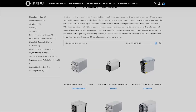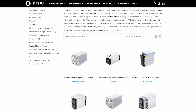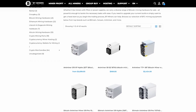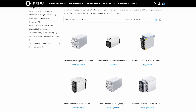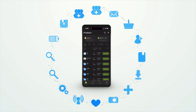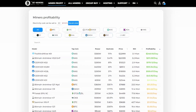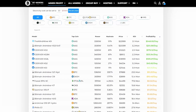Today's sponsor is BT Miners. BT Miners has been a longtime sponsor of the channel and a proven reliable source for ASIC Miners. If you are looking to purchase ASIC hardware from Bitcoin to Dogecoin Miners, they are available for purchase on bt-miners.com. BT Miners has recently launched an app on iOS and Android that lets you browse their inventory by profitability and return on investment. Follow the affiliate link in the description and use promo code SOAT for a discount.